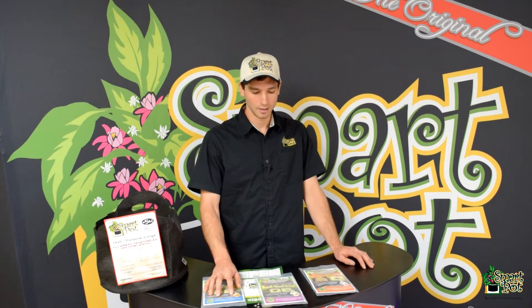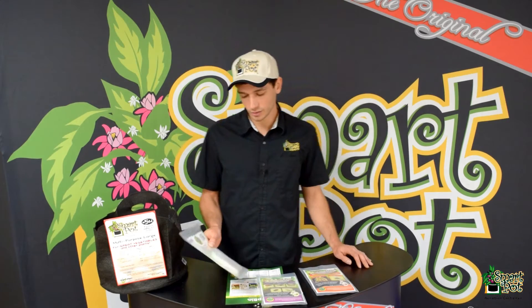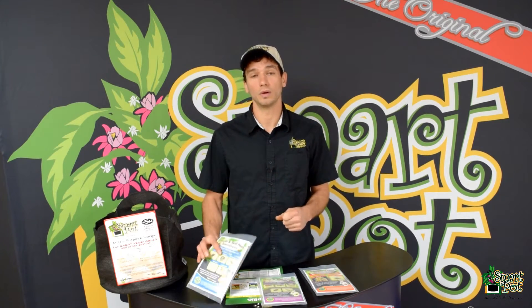Each one of these packages comes with about five million nematodes, and it's just on a sponge. What you do is squeeze that sponge out into your watering can or watering sprayer that you connect to your hose, and then you set it at the rate it tells you to spray your area.